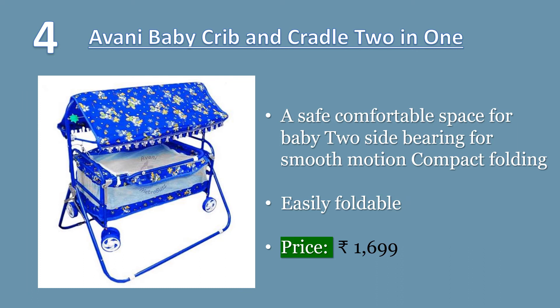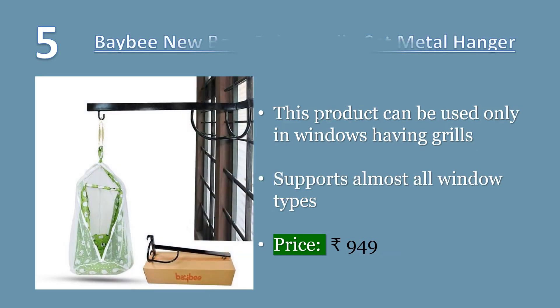Number four: Avenue Baby crib and cradle, two in one. Easily detachable canopy that saves baby from sun rays. Easily foldable and easily washable. Avenue Baby cradle, crib, bassinet, stroller — a safe, comfortable space for baby. Two-side bearing for smooth motion. Compact folding for storage. Price: 1699 rupees.